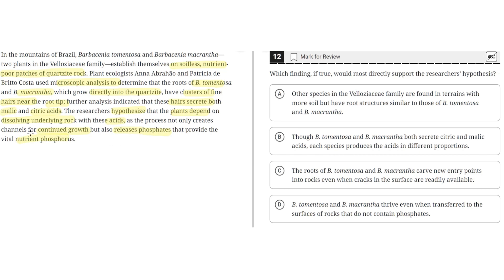So the hypothesis here is that plants depend on dissolving the underlying rock to release phosphates, which provide nutrients like phosphorus.